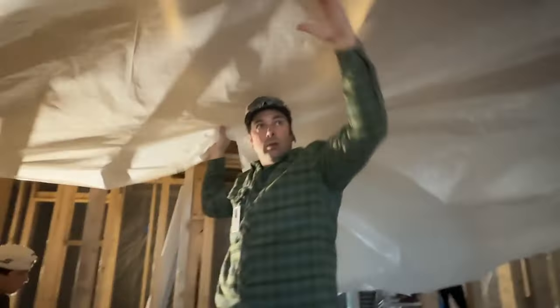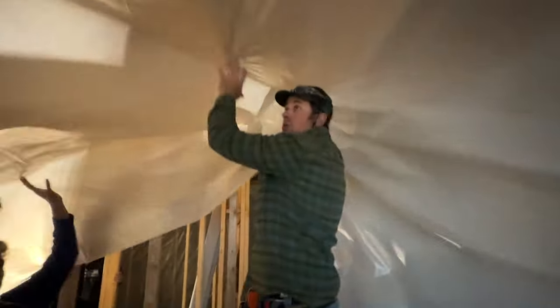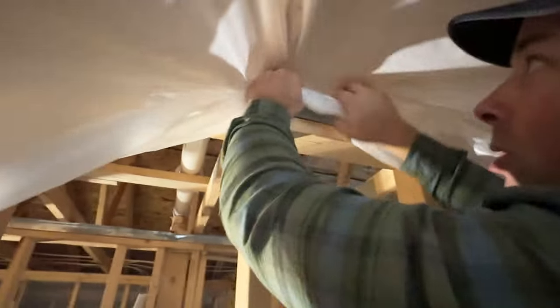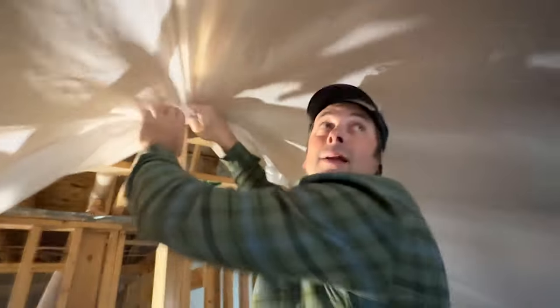We've got one edge tacked — turn around that edge — and then we're tacking the other edge. It's better to pull the plastic so it goes straight across the middle. Knuckle the plastic up like this, then pull, and stretch either way until it's pulled straight across the middle. So like that right there — no wrinkles across the middle. Then tack it down.